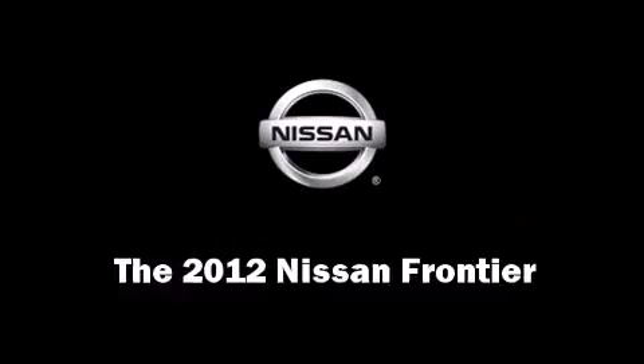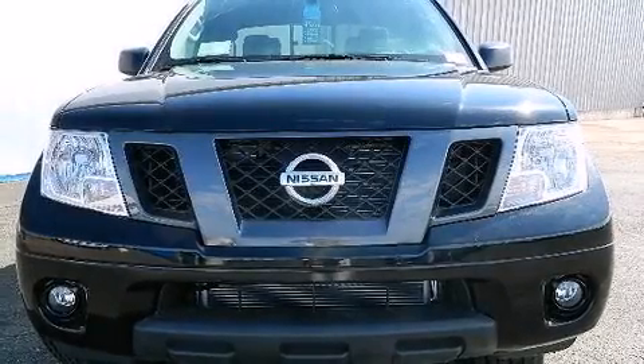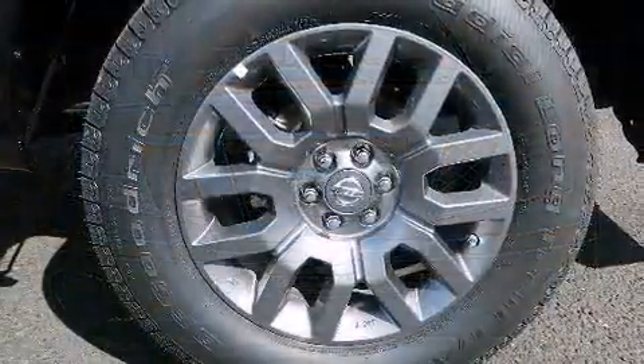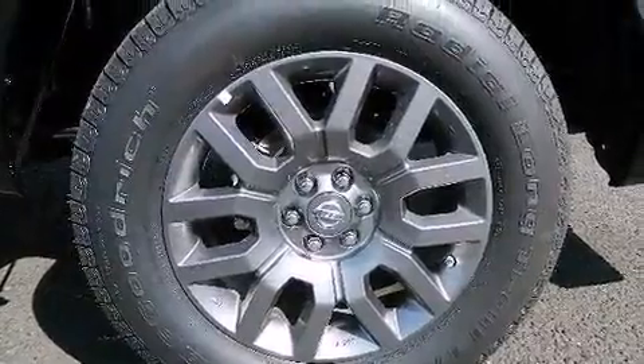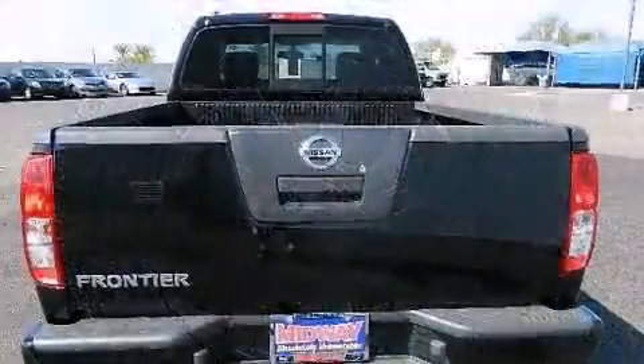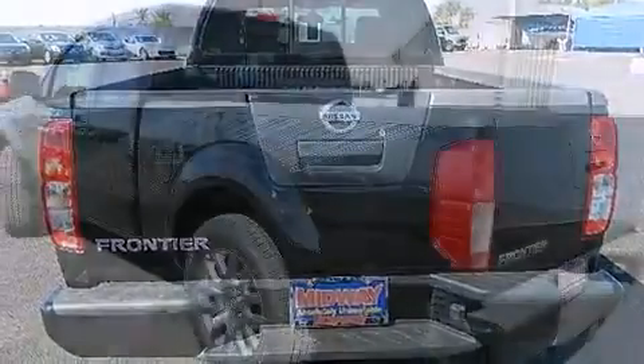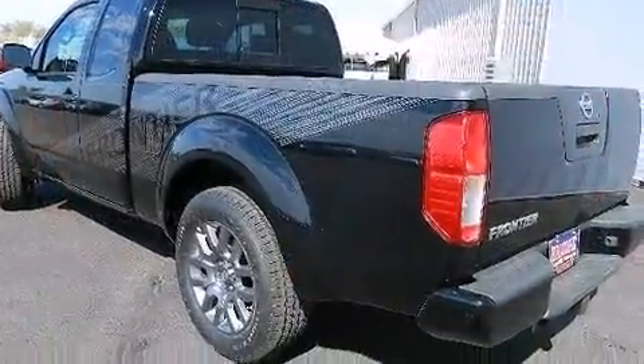Treat yourself to a test drive in the 2012 Nissan Frontier. A 4-liter V6 engine pairs with a sophisticated six-speed automatic transmission, providing a smooth and predictable driving experience. Top features include power windows, a rear step bumper, an automatic dimming rear view mirror, front fog lights, a trailer hitch, a bed liner, and a split folding rear seat.